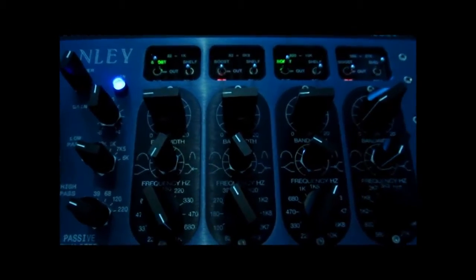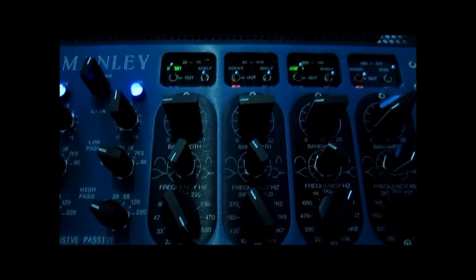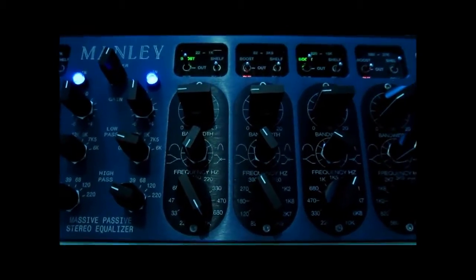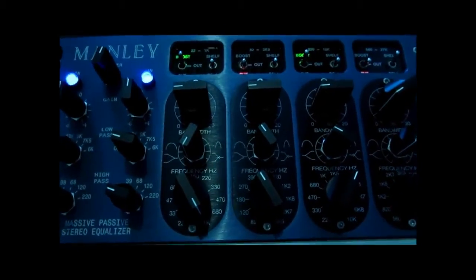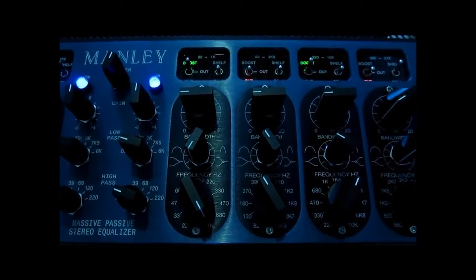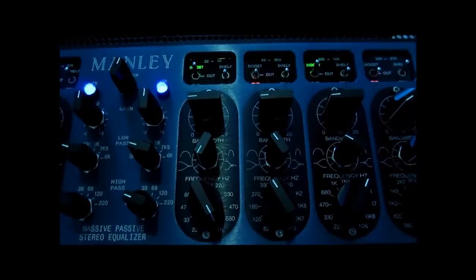Hi there and welcome to this short unscripted video about drum and bass mastering. I'm going to give you a little bit of background about my interest in drum and bass over the years and why I enjoy mastering it so much. It's one of my favorite genres to work with.